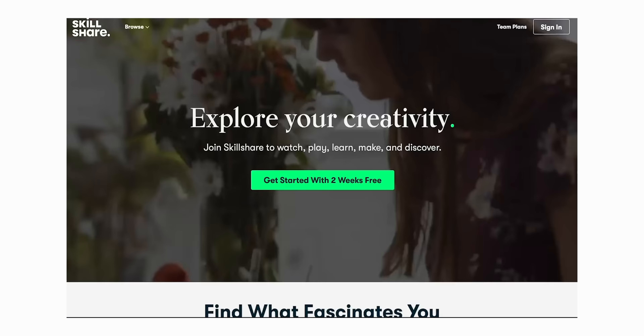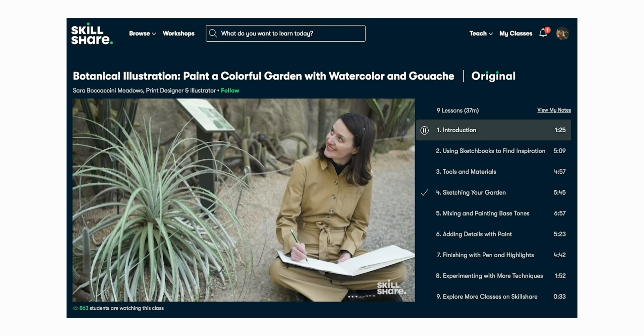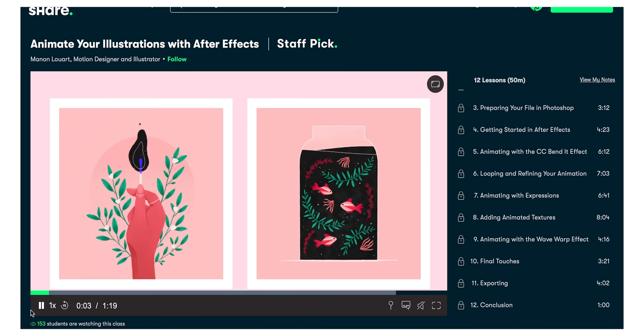Before we get into the climbing part of this video, I wanted to have a quick word from the sponsor of today's video, which is Skillshare.com. I worked with Skillshare earlier this year and I'm really excited to be working with them again to bring you their online learning platform. Skillshare is an online learning community for creatives and people who are curious about learning new things, covering topics ranging from photography to illustration to watering your house plants.